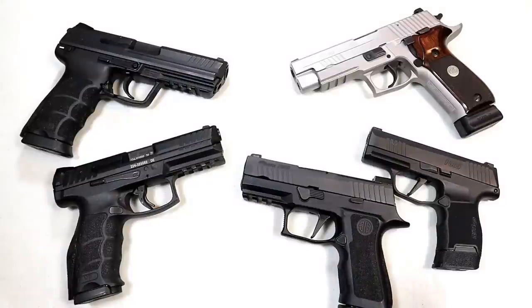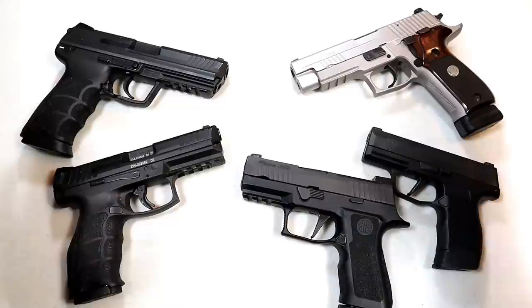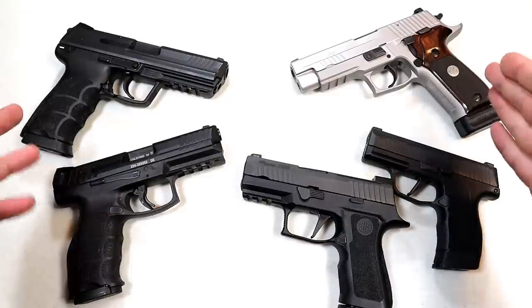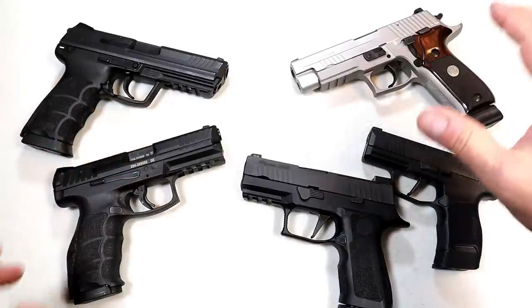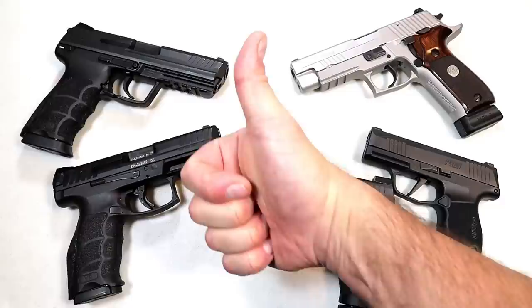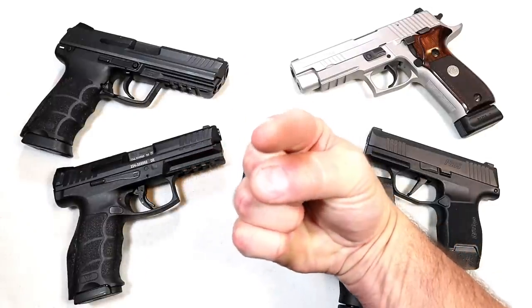So which one is it for you — is it HK or Sig Sauer? Both manufacturers have huge fan bases and make worthy handguns — many would consider them high-end. Let me know and I'll report the results back with the next handgun showdown. If you like videos like this, please subscribe and share. I always appreciate the thumbs up. Thanks for watching, and you guys be safe.